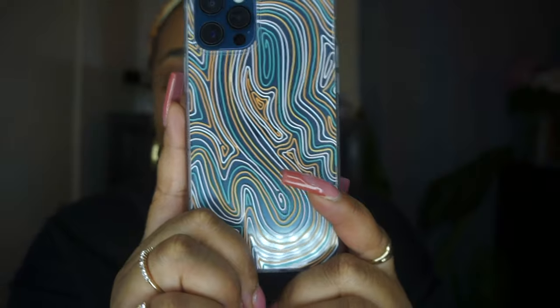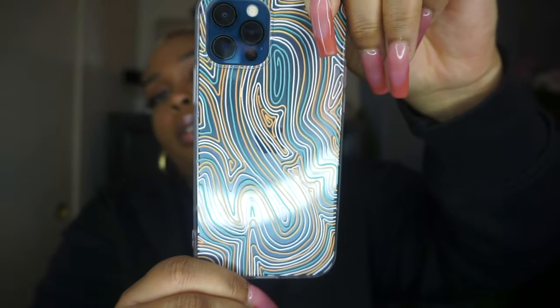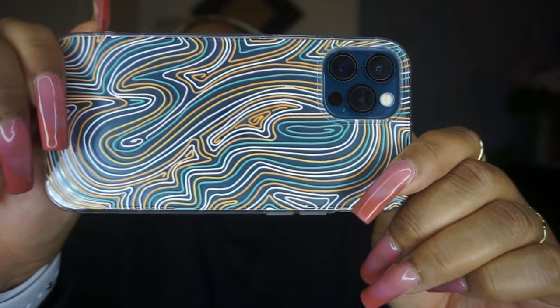This one is really pretty nice — it just has some abstract lines to it, but it's so cute. If I just want to take a picture on Instagram like this — no face, no case. This is just so cute to me.